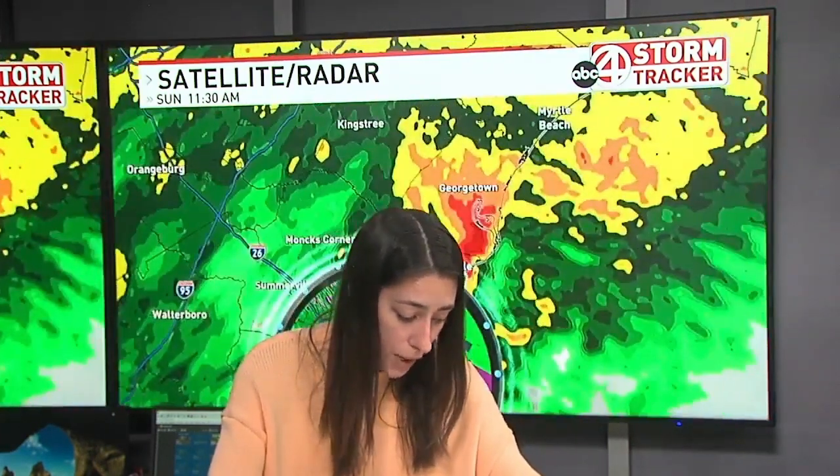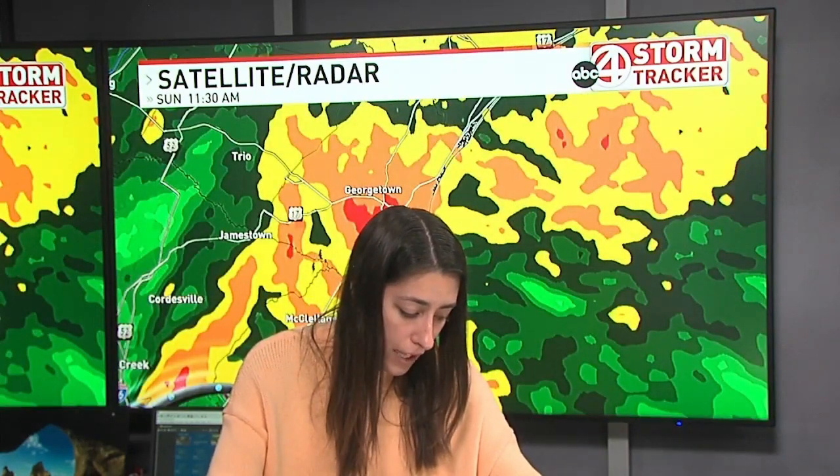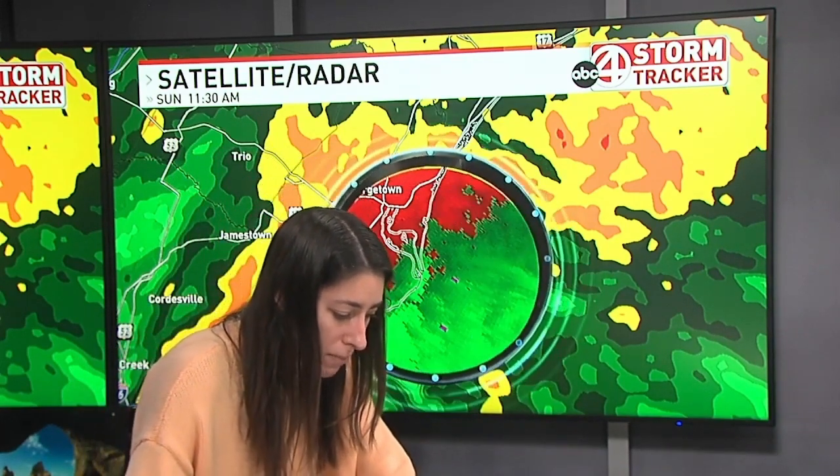Good news — the National Weather Service has expired that tornado warning, which means that there is simply not enough rotation being identified to continue this warning. Let's show one more scan of velocity before we get off the air. Just want to make sure you are still staying safe, staying inside — lowest level of your house, away from windows. Make sure you've got your pets. It looks like the rotation has broadened more, so that's why they went ahead and expired that tornado warning.